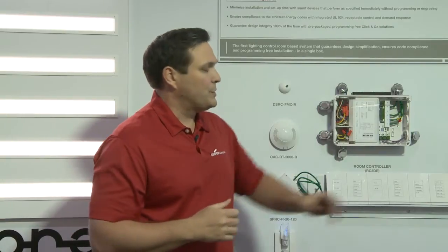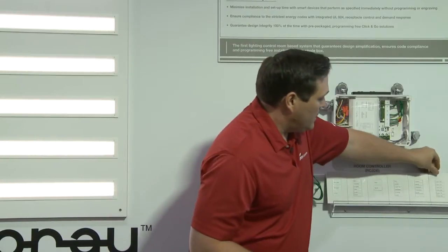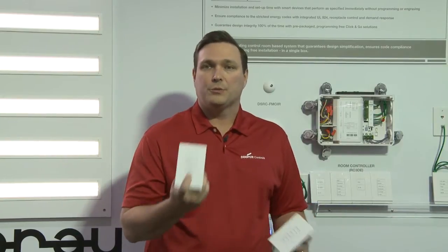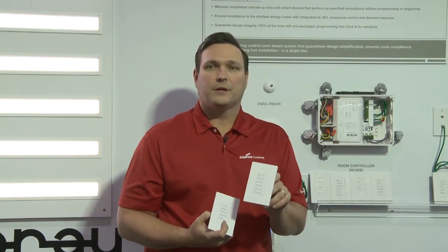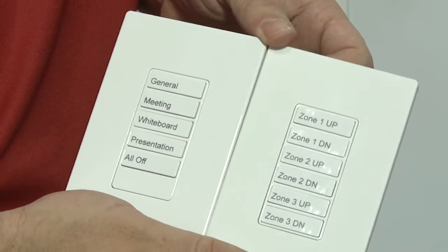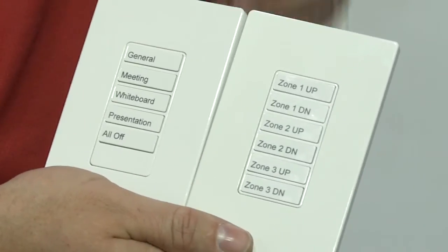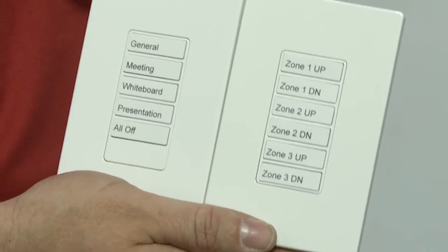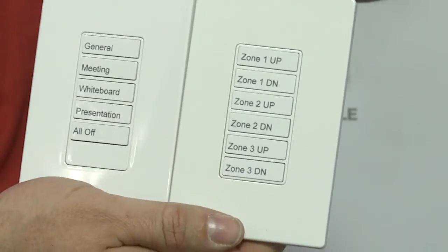One of the new features for the RoomController is two new wall stations created for conference rooms. These include a scene selection station, which allows presets for your conference room to automatically adjust multiple lights with a single button press, as well as an individual dimmer control station that allows you to control the dimmers individually. So you can choose a scene and then manually adjust them easily from the same two-gang station, making a conference room very easy to set up with the RoomController.